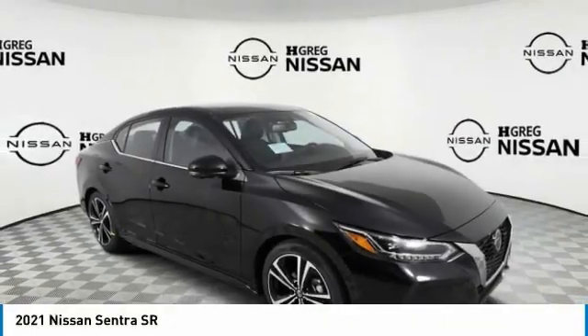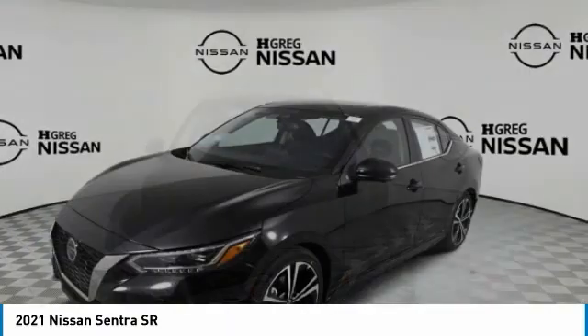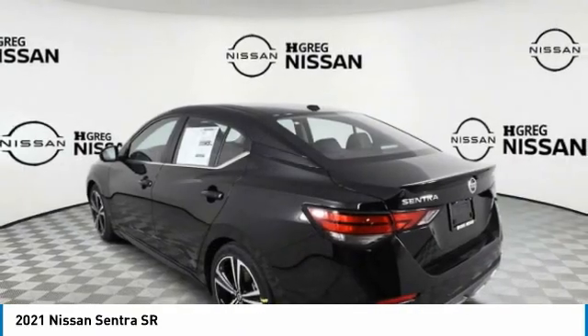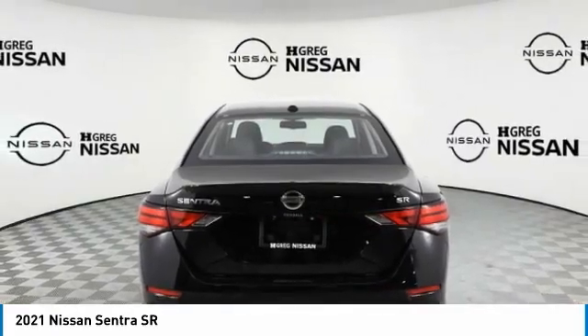Stop by and take a look at the 2021 Sentra. With its spacious and versatile interior and stellar fuel efficiency, the Nissan Sentra is the obvious choice for anyone who wants to enjoy a stylish and comfortable ride.